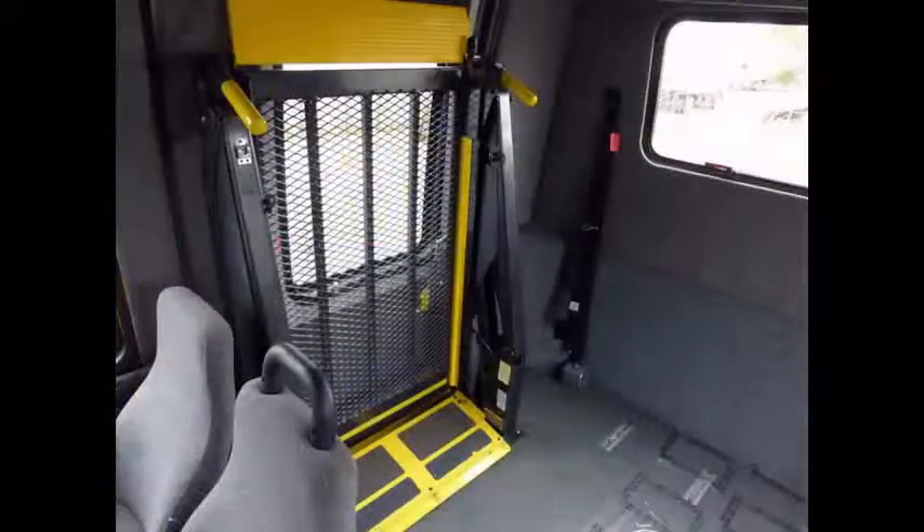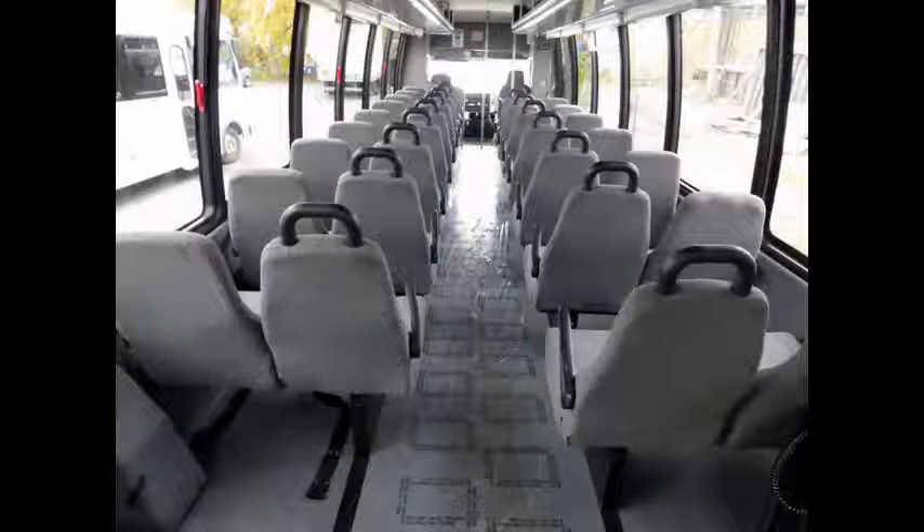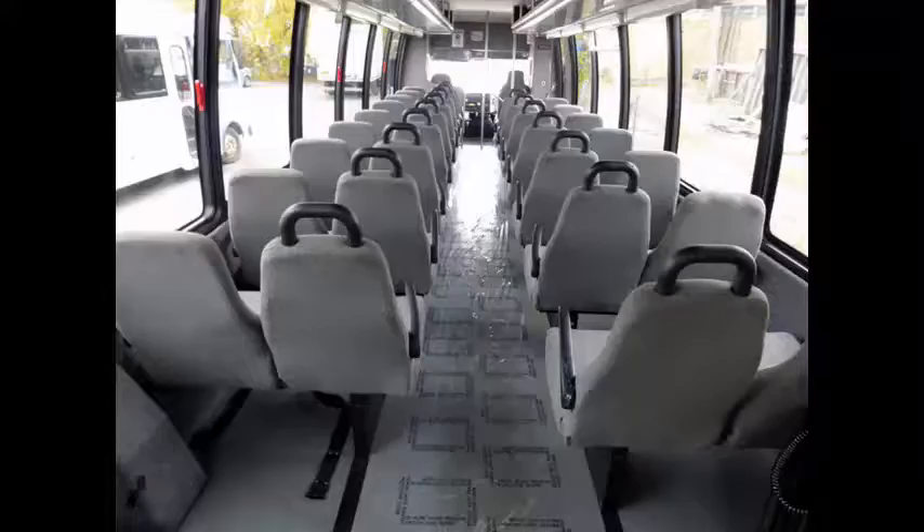Automatic wheelchair restraints. It can accommodate up to two wheelchair positions. This bus is very roomy and spacious, guaranteed to provide passengers and drivers with a smooth and comfortable ride.